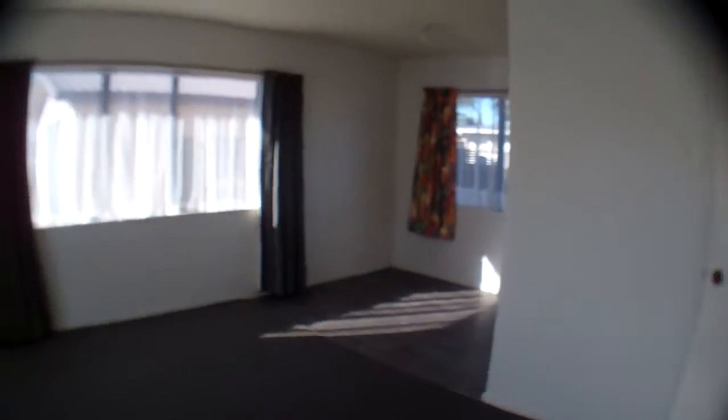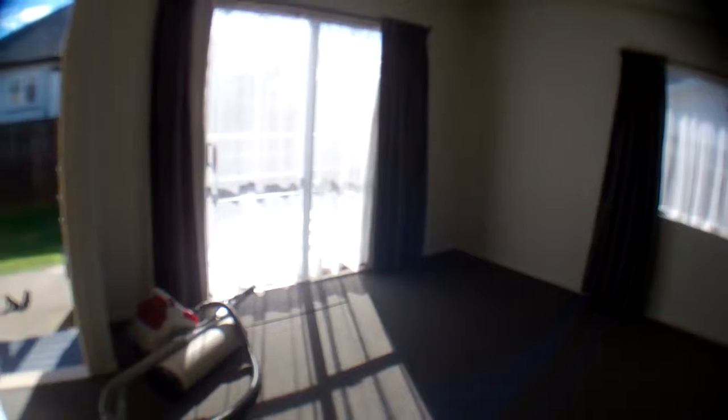This is the deck off the ranch slider that you're able to sit out on. As I stated before, it's nice and sunny. I'm taking you out through the front door. You'll see how this has been renovated with the new carpet and lino. Just showing you the lounge area.